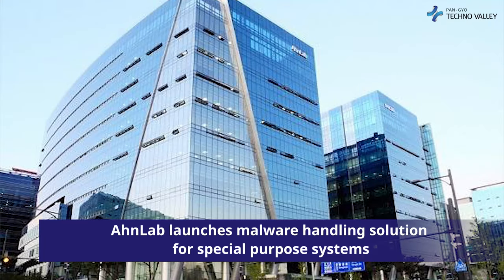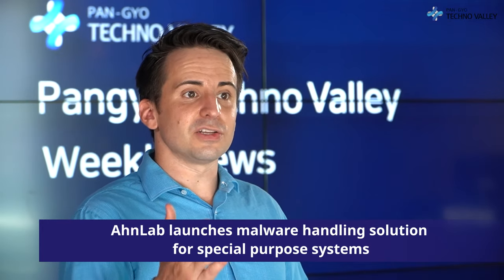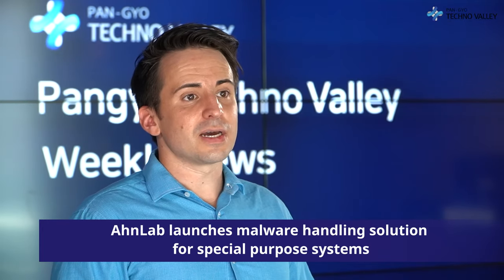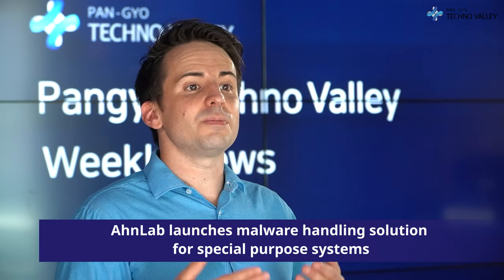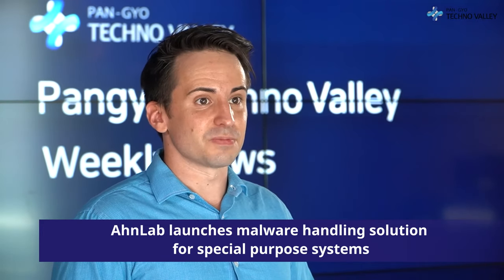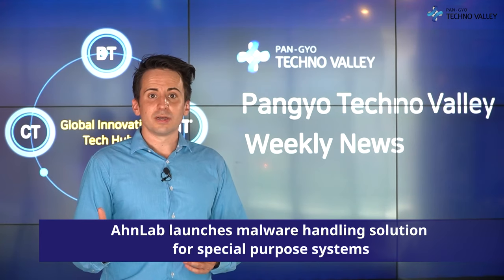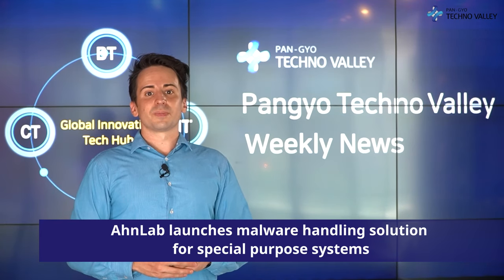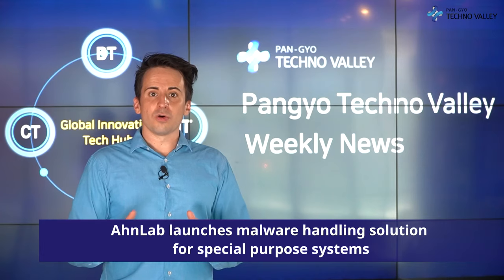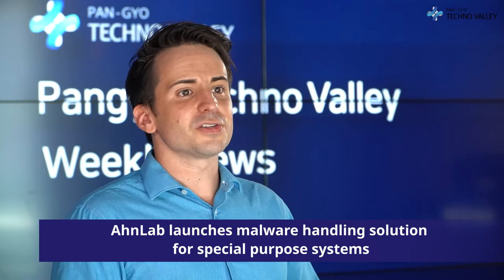The company explained that OnLab Xscanner features improved usability in special environments, operational efficiency, and user convenience when linking OnLab EPS, by reflecting the opinions of customers operating various special purpose systems. It is a non-installed solution where security personnel can perform malicious code inspection and treatment even in a closed environment, low spec equipment, or low bandwidth network environment by putting the solution in a USB.